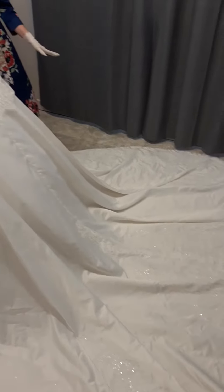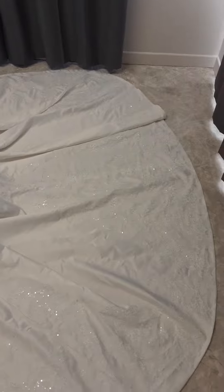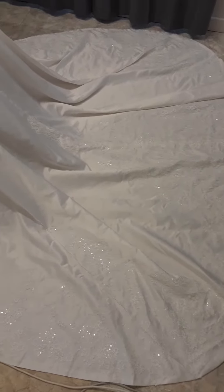I customise all my laces so I can bring any dress to life. If you're noticing the pleating on the train, that is inspired by the Royal Weddings, and I believe pleated trains make a statement.